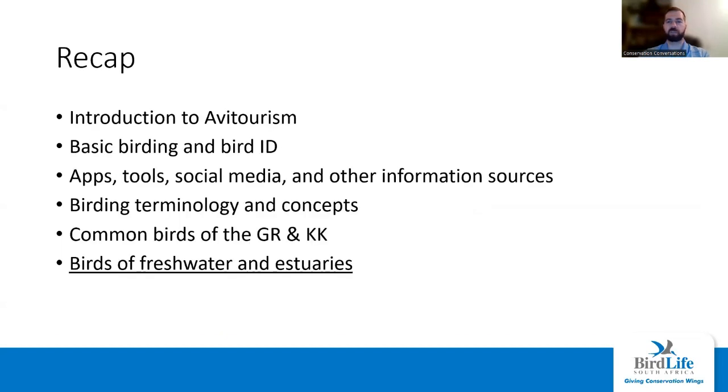Just to recap where we've been so far, we have had our theoretical sessions that are out the way. We have one more coming in the last session, but for now we are firmly focused on identification and birds. For that, we've got our special presenter, Justin Ponder. Last webinar on Monday, he did the common birds of the garden route and the Klenkuru. Really good to get to grips with some of those species that you'll see all over the place. From now, we're going to focus on a few more specific habitats that we might find in the garden route and Klenkuru.